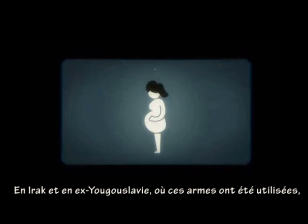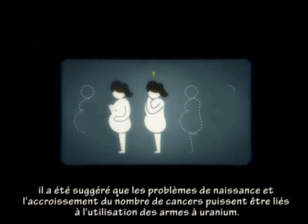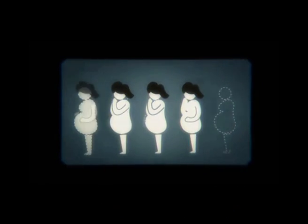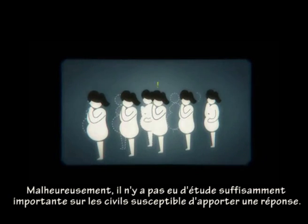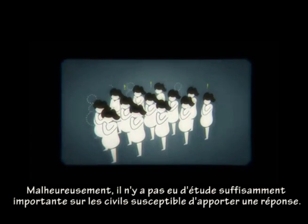In Iraq and the former Yugoslavia, where the weapons were used, it has been suggested that increasing rates of cancers and birth defects may be linked to the use of uranium weapons. Unfortunately, there have not been any large-scale studies on civilians which could settle the issue.